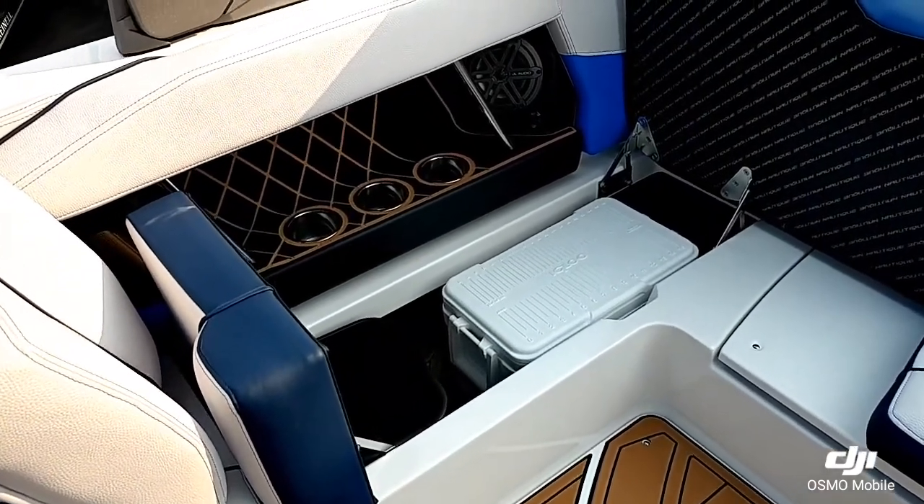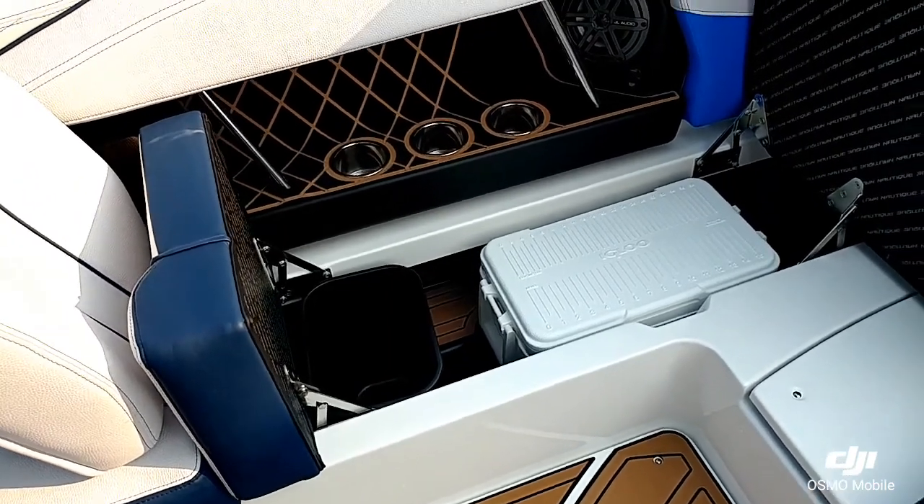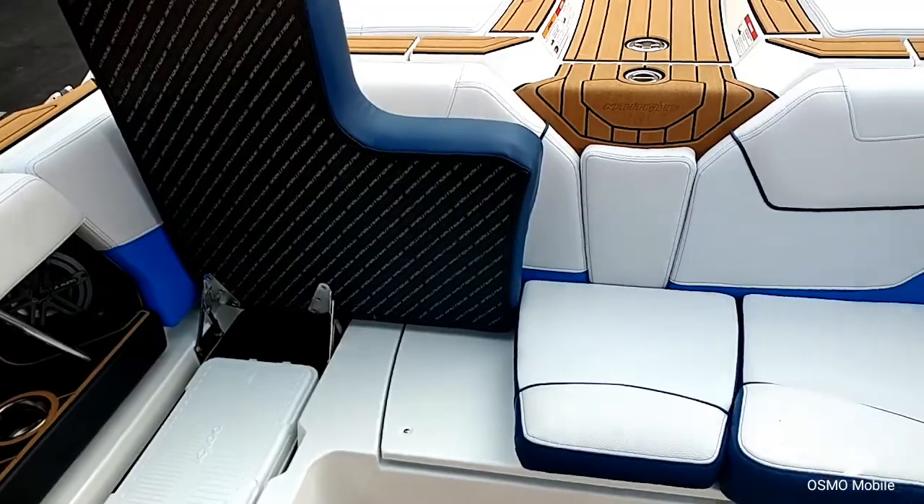Over here on the starboard side, under the seat, you see you got the igloo cooler along with the trash can. Tucked away so it's nice and out of the way.